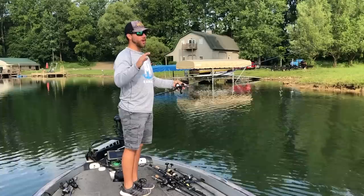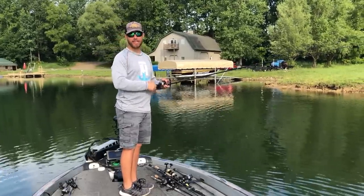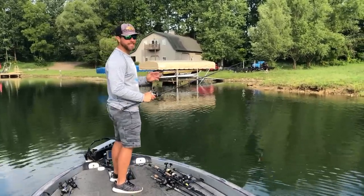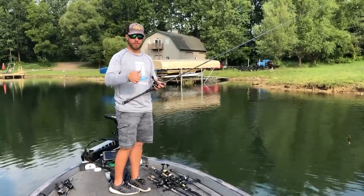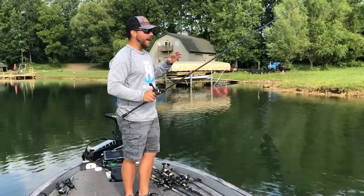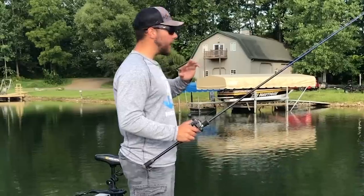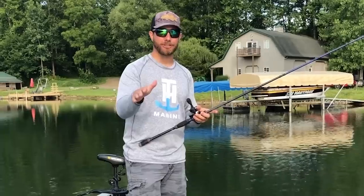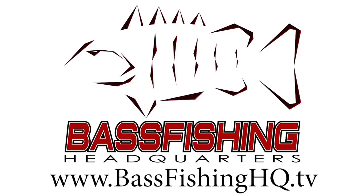Docks are one of the best places to catch bass in any lake, pond, or river. No matter where you're fishing, docks hold fish — and the best thing is that docks hold fish year round. How they relate to the dock changes with the season, so today I want to cover everything about fishing docks so you can become a better dock fisherman.